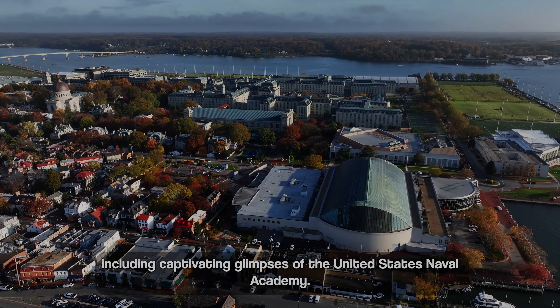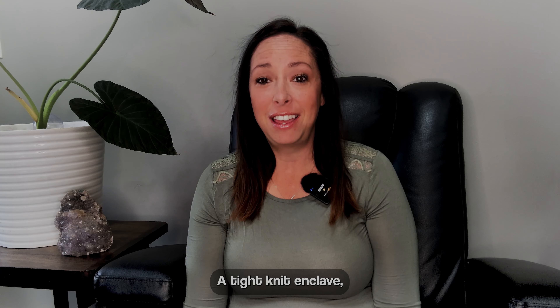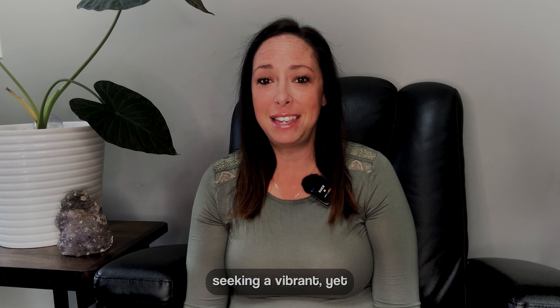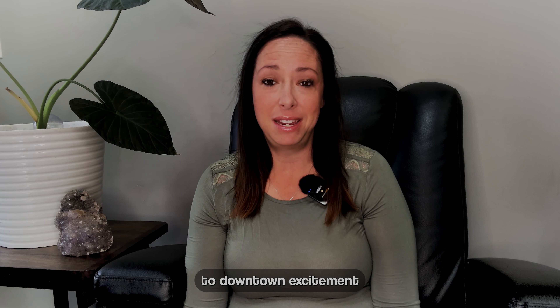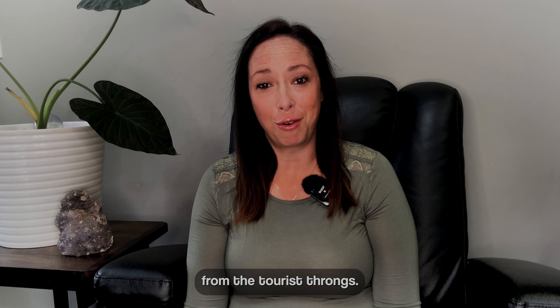Including captivating glimpses of the United States Naval Academy. Eastport, a tight-knit enclave, offers a haven for those seeking a vibrant yet tranquil lifestyle that's close in proximity to downtown excitement while remaining comfortably distant from the tourist throng.